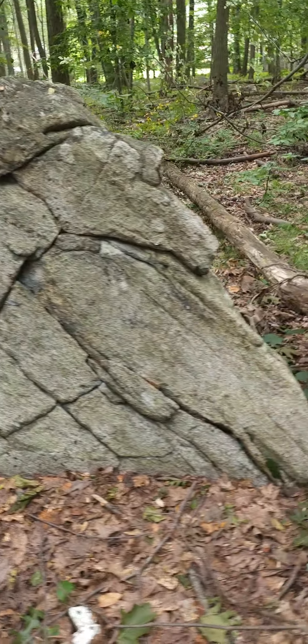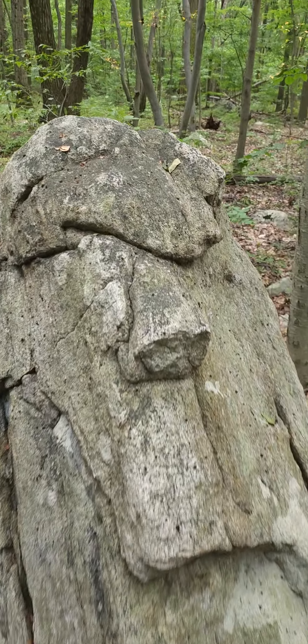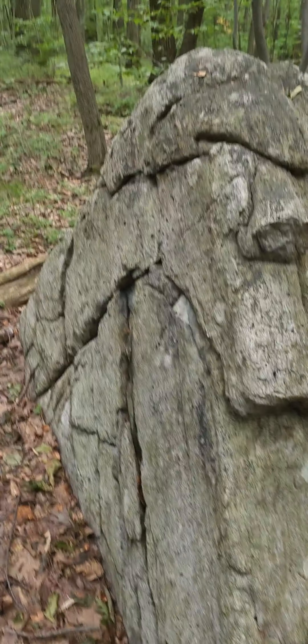Amazing boulders up here, amazing artifacts — this was all carved. You see that face? That's real. This is from the megalithic giants and this is all burial.